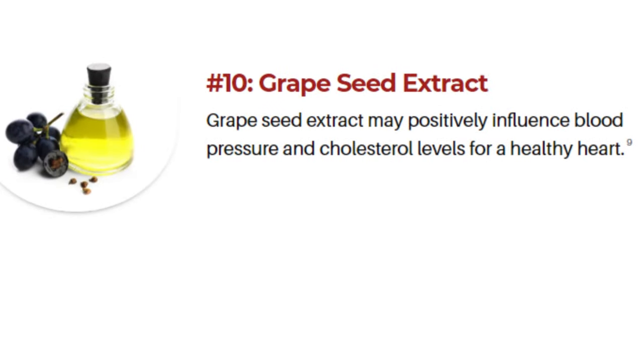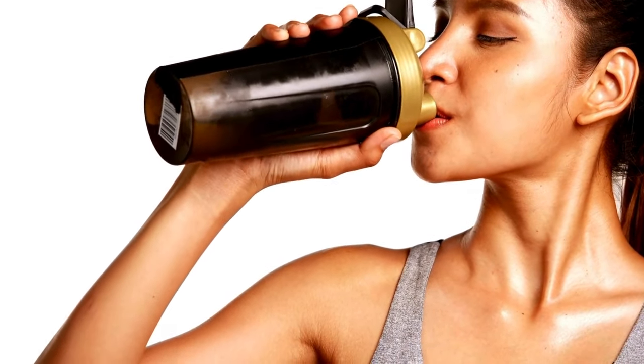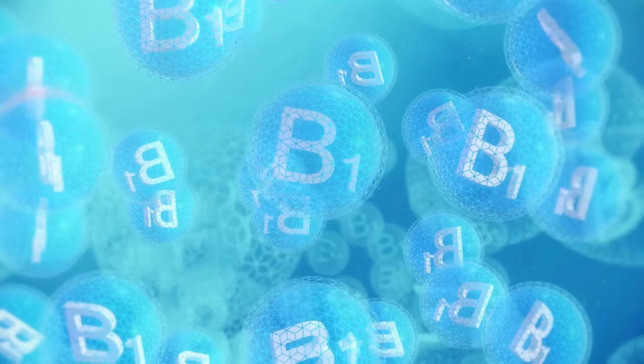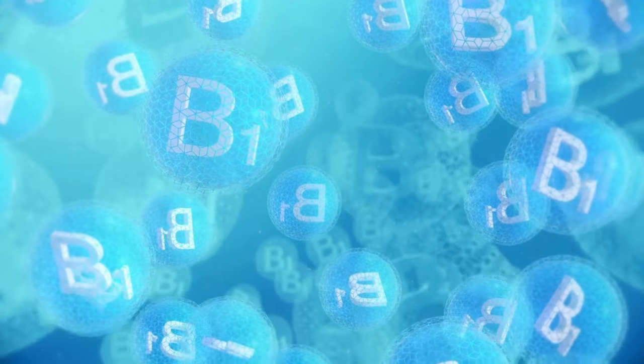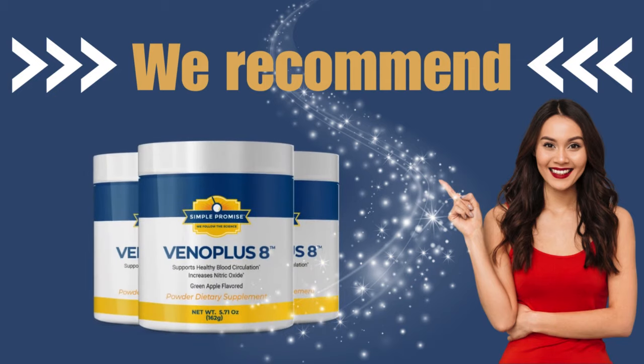People love this supplement because it delivers amazing benefits without any side effects. It even helps increase your metabolic rate, potentially leading to weight loss. Once you decide to use Vano Plus 8, remember to take your treatment seriously. Consistent use is key to achieving the best results, and the recommended treatment period is 6 months.